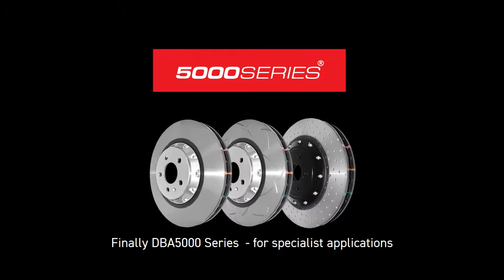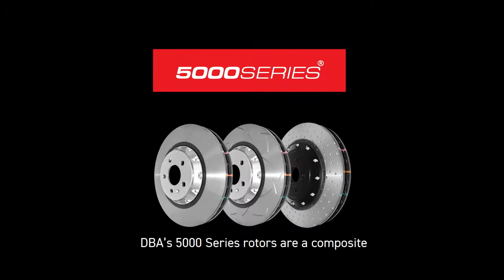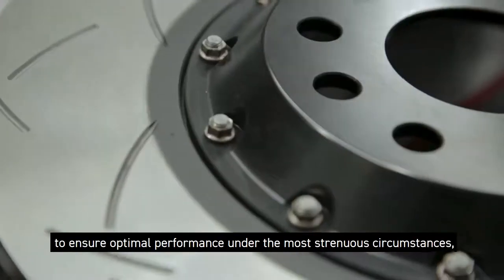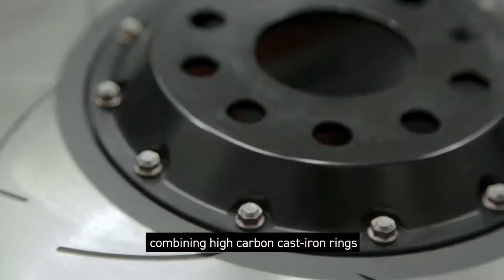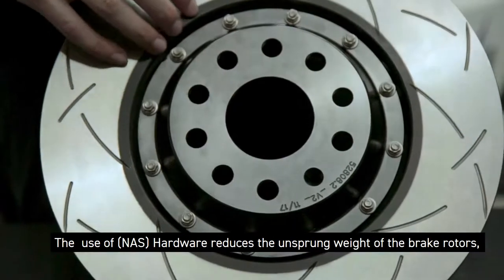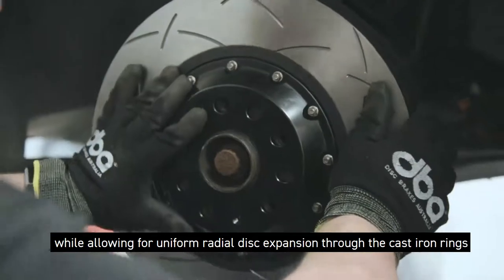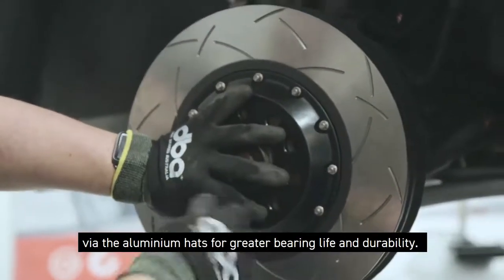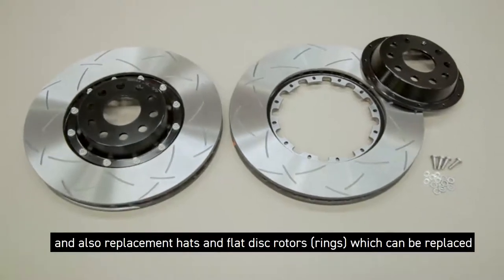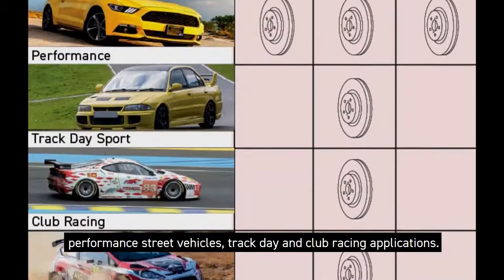Finally, the DBA 5000 Series for specialist applications shares all the benefits of rotor material and metallurgy of the 4000 Series. DBA's 5000 Series rotors are a composite two-piece direct replacement rotor, using only the highest quality materials to ensure optimal rotor performance under the most strenuous circumstances. Combining high carbon cast iron rings with aerospace-grade aluminium hats held together with national aerospace-standard hardware, the aluminium hat reduces unsprung weight while allowing for uniform radial disc expansion and reduced heat transfer from the disc to the vehicle hub for greater bearing life and durability. DBA recommends the 5000 Series for high-end performance street vehicles, track day, and circuit racing applications.